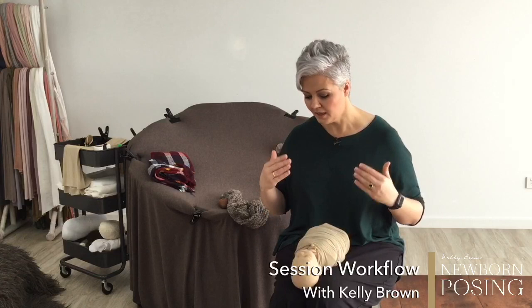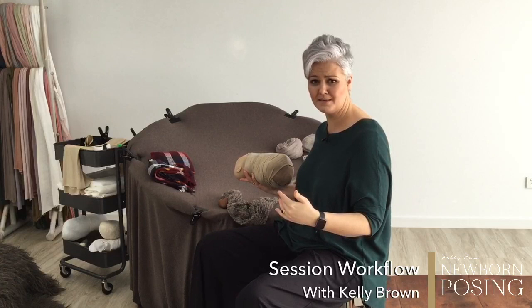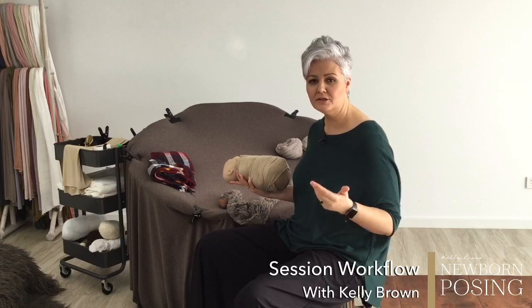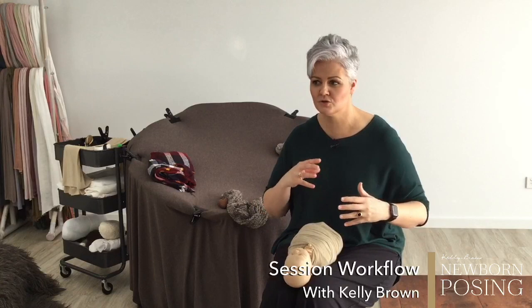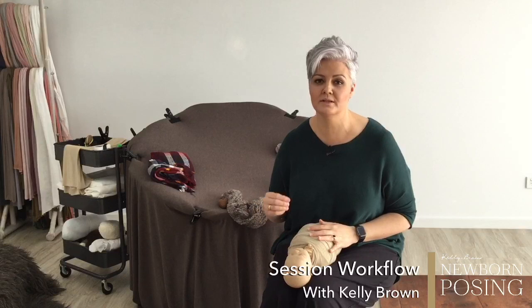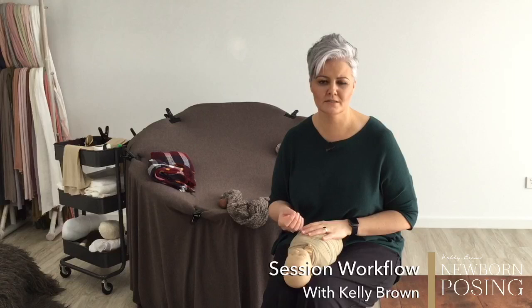If you are 70 minutes in and that baby is stirring, instead of continually trying to settle the baby and force them into the next setup, give that baby back — you're wasting time. Give them back for a quick feed and then you can move on. The more they nuzzle, the more they stir, the more you try to settle them when they're hungry, the more you're going to overstimulate them, which will impact how your session pans out.